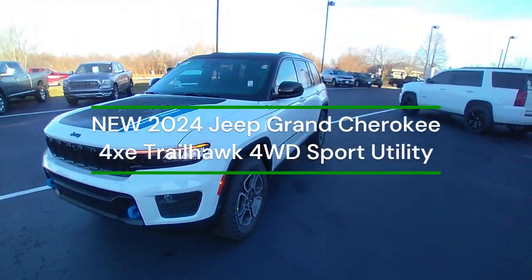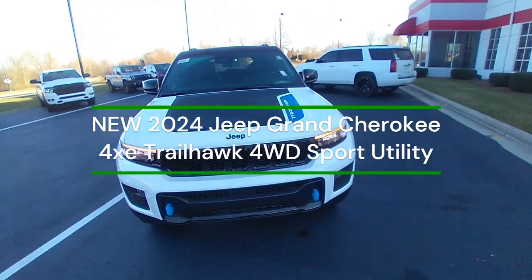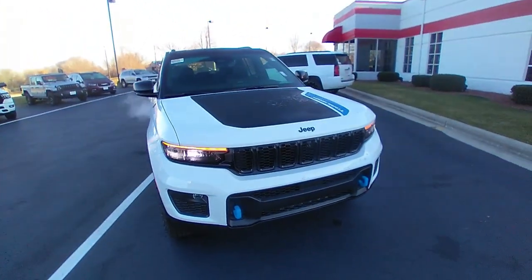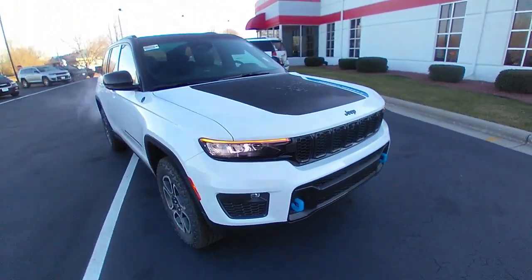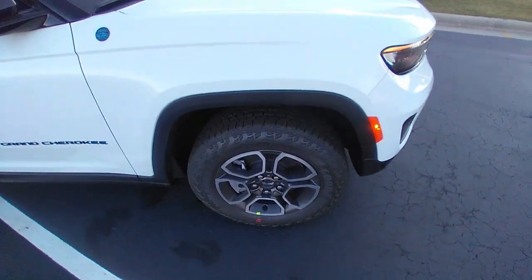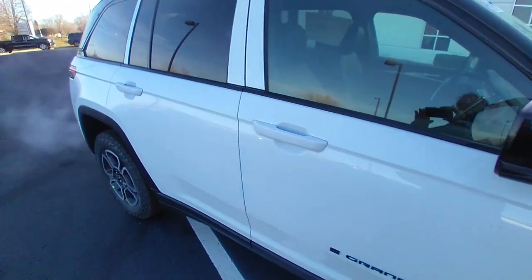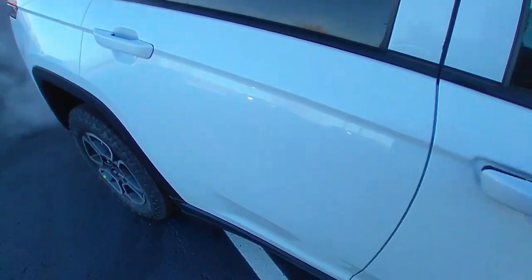Hello, this is Matt Miller at Burtness Chrysler Dodge Jeep Ram in Whitewater, Wisconsin. I'm giving you a walk-around of the 2024 Jeep Grand Cherokee 4xE hybrid electric that we have here.